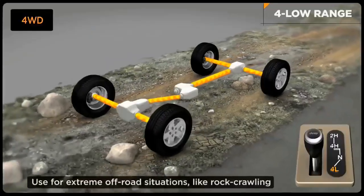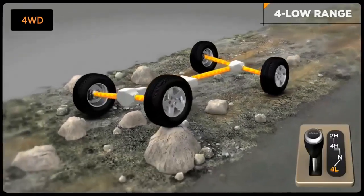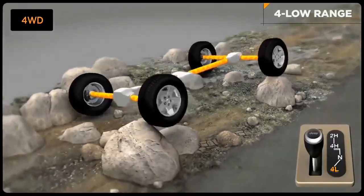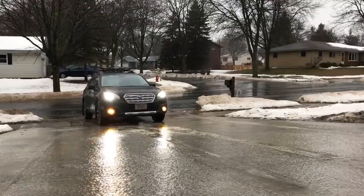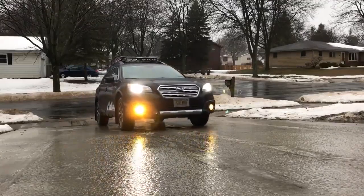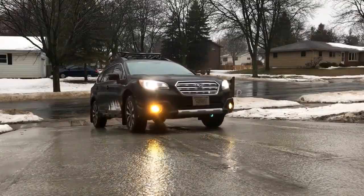Four-wheel drive is better for off-road and extreme weather conditions, but is usually only turned on when required for those conditions. All-wheel drive stays on all the time and is better for more general driving conditions, plus it gives the car a sporty feel.